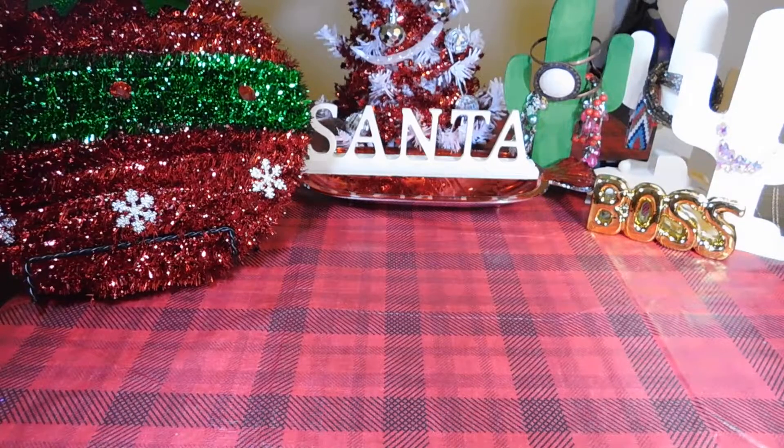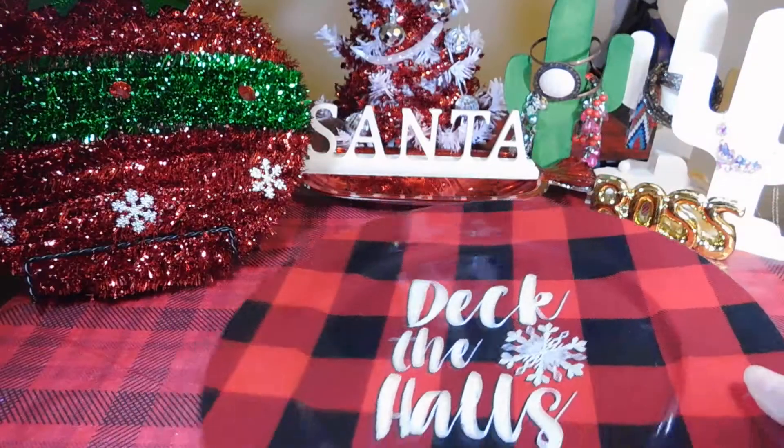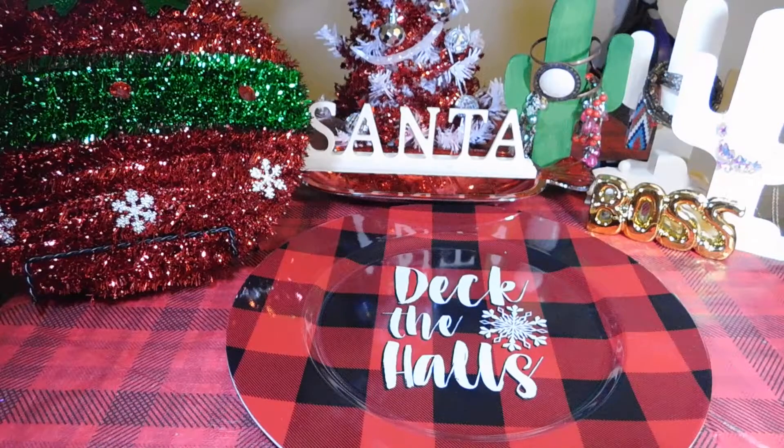Let's get started. I picked up this black and red checkered Deck the Halls plate, and a Christmas tree truck with Santa.